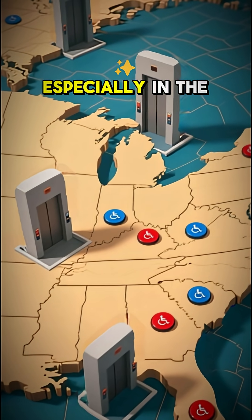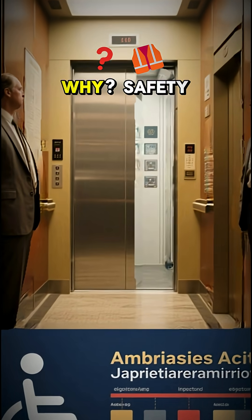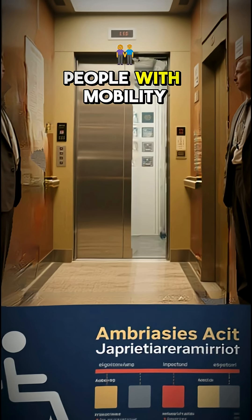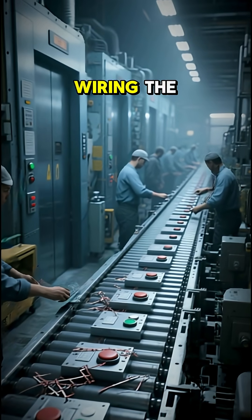In most modern elevators, especially in the U.S., those buttons were disabled years ago. Why? Safety. In 1990, the Americans with Disabilities Act required elevators to stay open long enough for people with mobility issues to get inside. So manufacturers stopped wiring the button to the door.